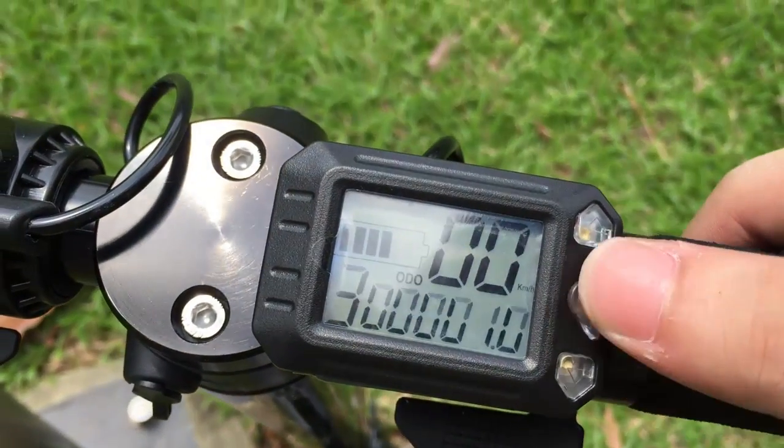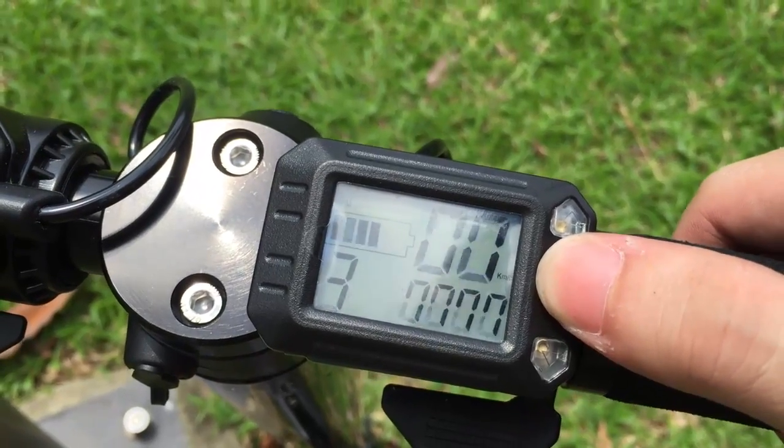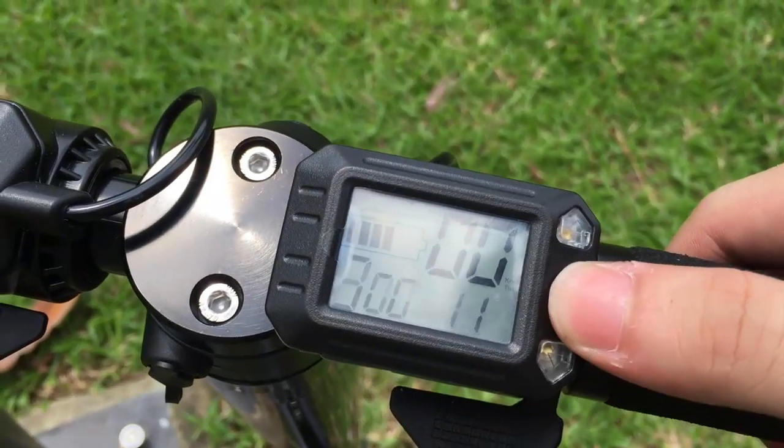A sleek LCD display screen shows critical information such as speed, battery life, odometer, and time. Multiple speed modes can be set with the push of a button.